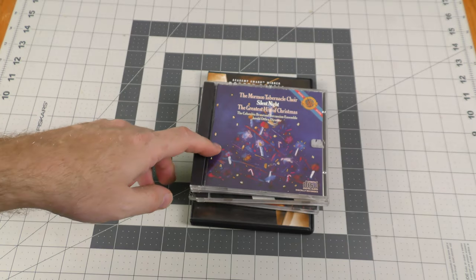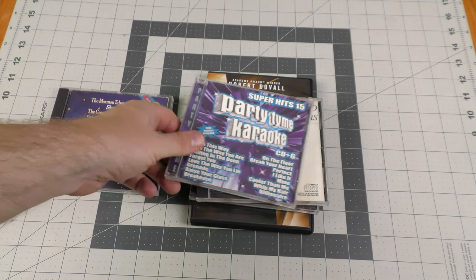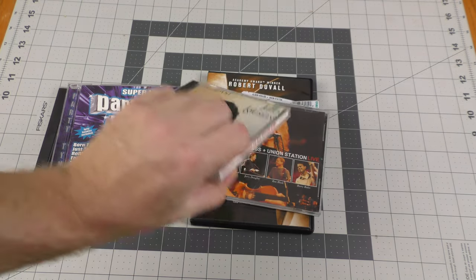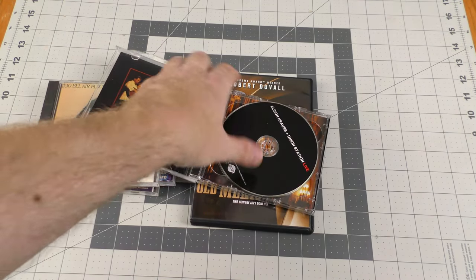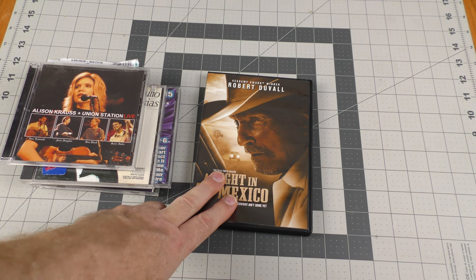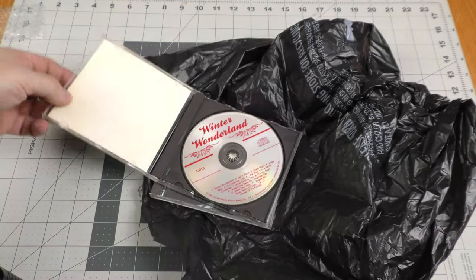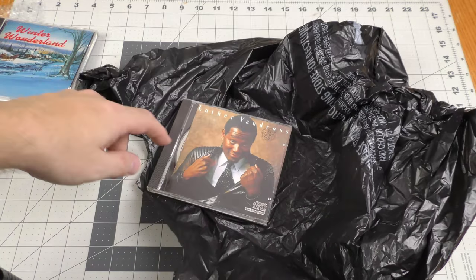The bargain cave in San Angelo had CDs for 10 cents each. Here we have the Mormon Tabernacle Choir Silent Night, Party Time Karaoke Super Hits 15, Julio Iglesias' 1100 Bel Air Place — which has the duet with Willie Nelson, 'To All the Girls I've Loved Before.' Alison Krauss Union Station Live — a two CD set for a dime. And a DVD for 25 cents: A Night in Old Mexico with Robert Duvall. Here are a couple of CDs from the Salvation Army — Winter Wonderland and Luther Vandross, Never Too Much. I'll be giving that one to Mother.